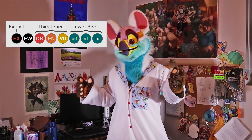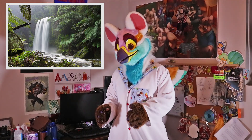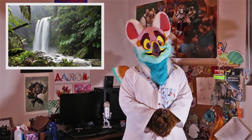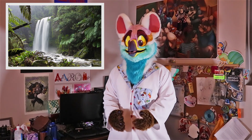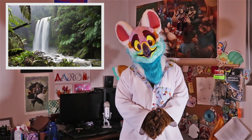Currently, population estimates are only about 350 individuals. The good news is that in 2006, a plan was started to set aside 100 acres in Peru for the conservation of just this species. Within that area of land, they began extensive measures to plant the flowers that this species is specialized to feed on.